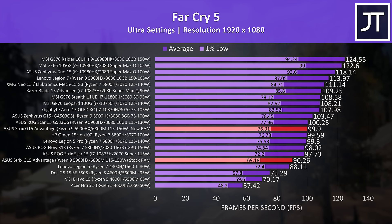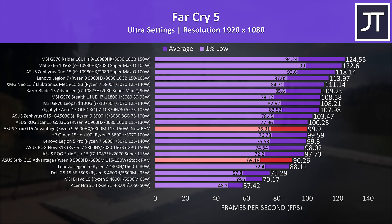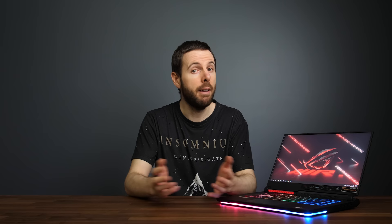Far Cry 5 was tested with the game's benchmark at max settings, and this test typically depends more on processor performance. The new memory was offering an 11% boost to average FPS, again moving the Strix G15 closer to some Ryzen plus Nvidia RTX 3070 and 3080 options, such as the ASUS Scar 15 which sits just above it with the same processor but RTX 3080 GPU.